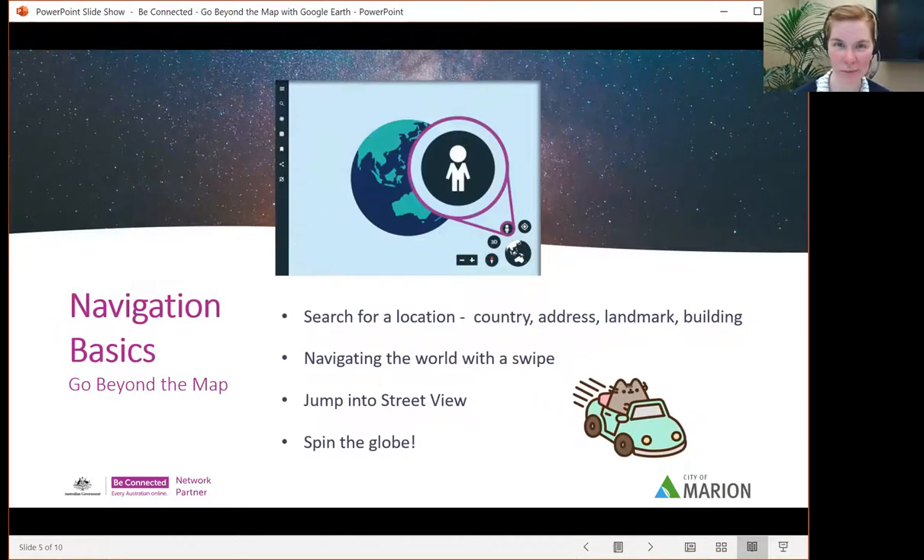Let's look at some navigation basics before we jump onto the website. You can find anything by searching it, as long as you've got the correct name, spelling, or address. There's a little magnifying glass for general search — you can search for countries, addresses, landmarks, buildings, notable places, parks, things like that. You can navigate the world by swiping, clicking and dragging, or using a plus and minus symbol. Jumping into Street View, the little person icon means you're viewing from street level, as if you were standing in the place itself. There's a lot to see on Google Earth.